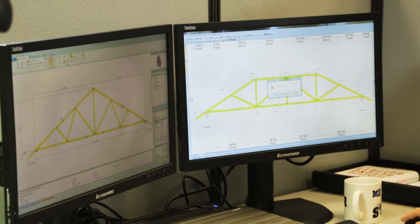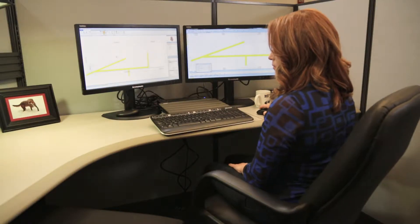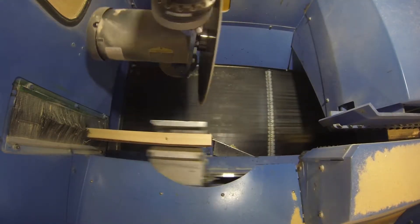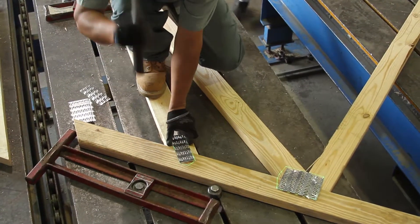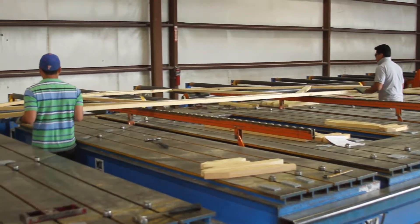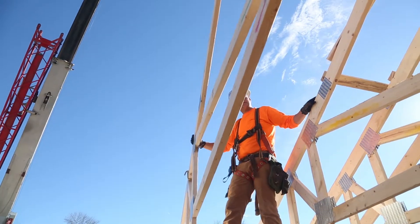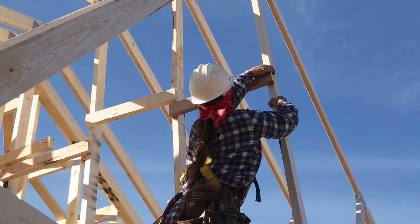Today's design software allows roof truss manufacturers to efficiently meet the load resistance requirements of the building code. Built in a controlled manufacturing environment with the help of computer-aided machinery and a rigorous quality control program, roof trusses are built with precision, resulting in a consistent and trustworthy product. Installation of roof trusses is typically straightforward and requires less training and experience from framing crews than stick-framing a roof in the field.